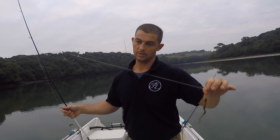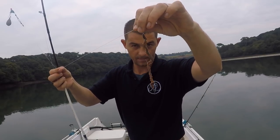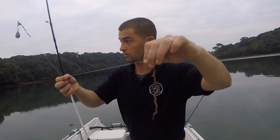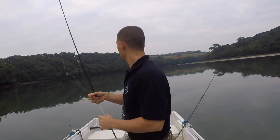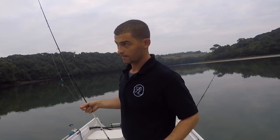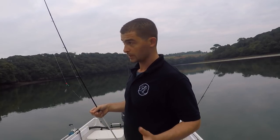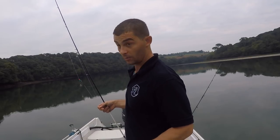The rig is just a very simple running ledger with a snood. I like about two foot, which is 20lb. I think that's maybe a 1-0 or a 2-0 Cox and Rawle specimen hook. And just ragworm. You can fish other baits — some people prefer lugworm, some like ragworm. Peeler crab is one of the best baits you can get, but it's not always available and it is quite expensive. I've caught plenty of them on ragworm.